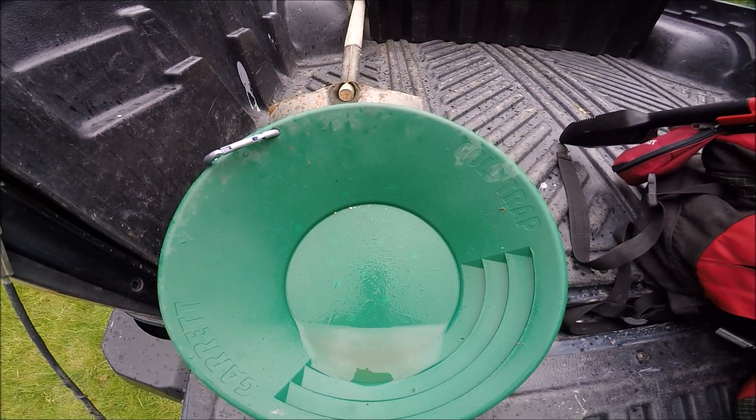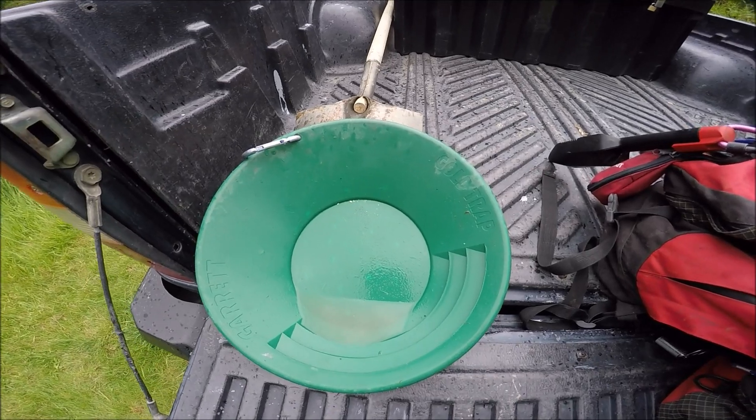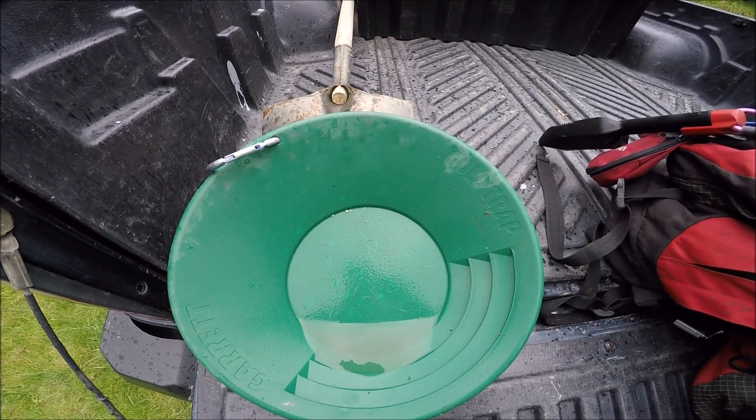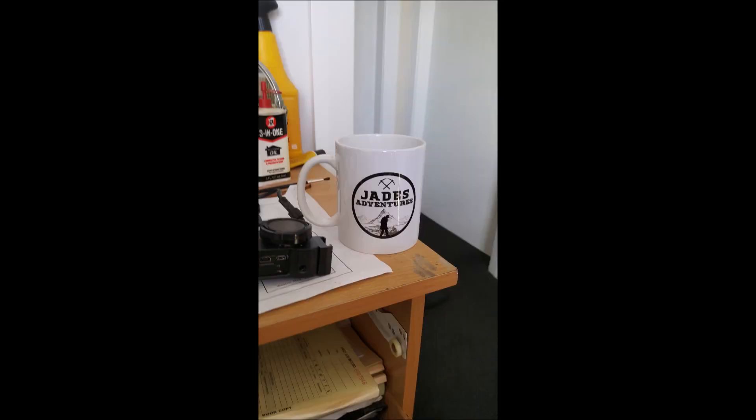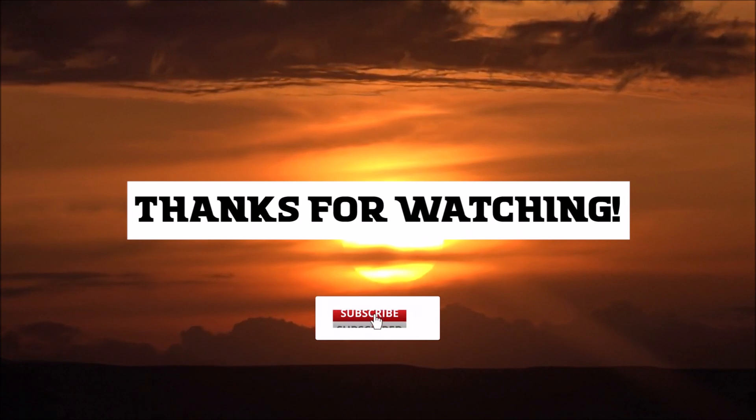Anyways, just got back up to the truck and it started raining, so it's the perfect timing to call it on the day. Here's the gold that I've got - nothing fantastic, but two nicer bits. I'll try and get a close-up photo off my phone. Not bad for a quiet afternoon - it's all good. Pack it up, rain's coming back in. Alright, thanks for watching. Bye.